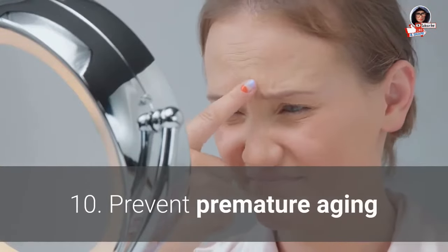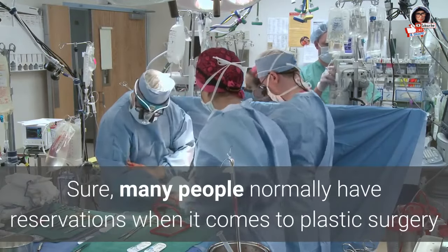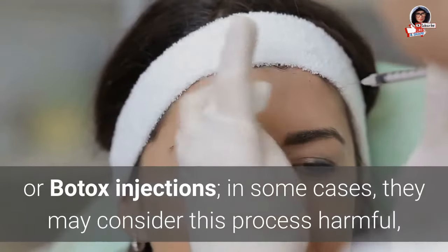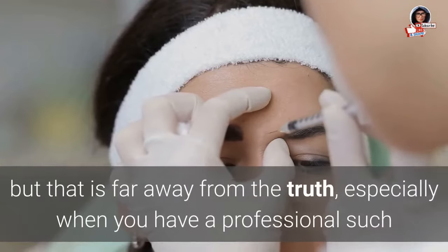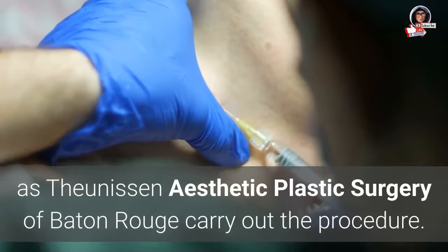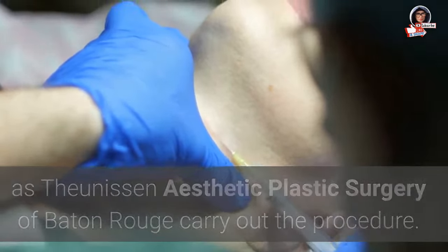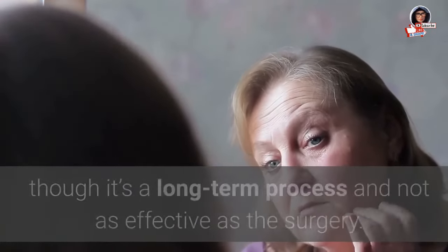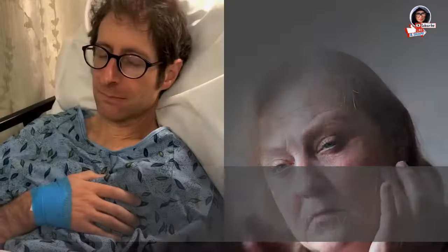10. Prevent premature aging: Cassava can help prevent premature aging, though it is a long-term process and not as immediately effective as surgical procedures.